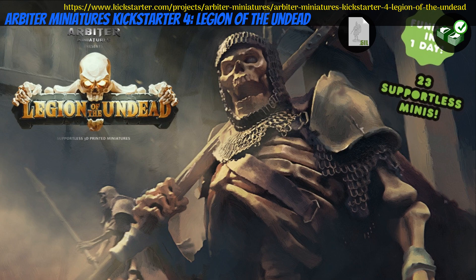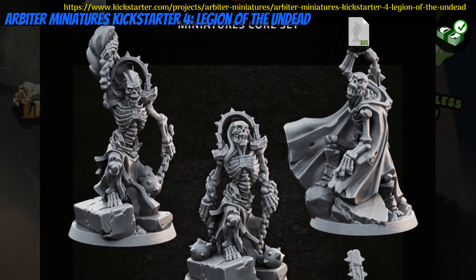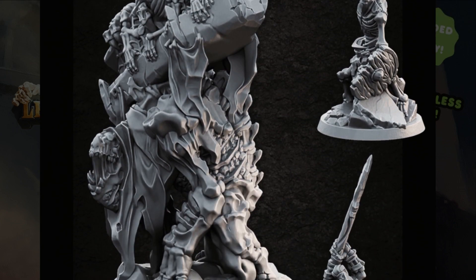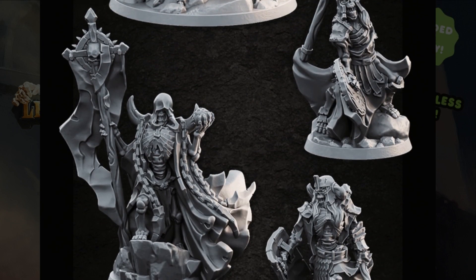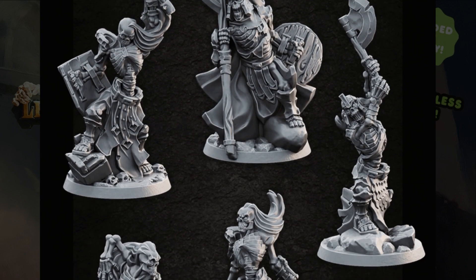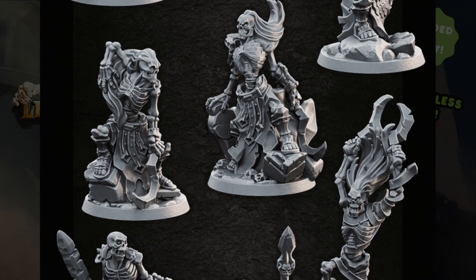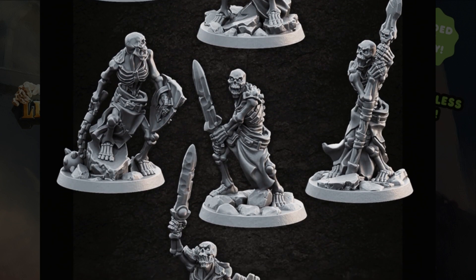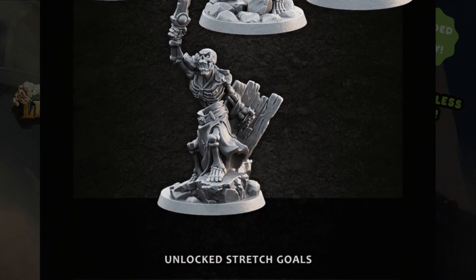Legions of the Undead — printable minis by Arbiter Miniatures of Denmark, their 5th Kickstarter campaign. This is a set of Skelly Warriors designed to be printed without the need for supports. There are more than 20 in total, including one Skelly Beast. You can get the whole set, and you can also get a commercial license. This campaign ends on October 17th with rewards expected in December.